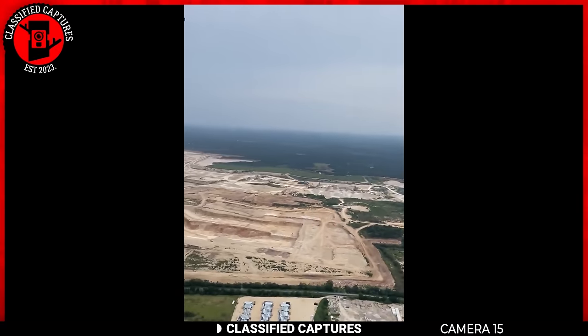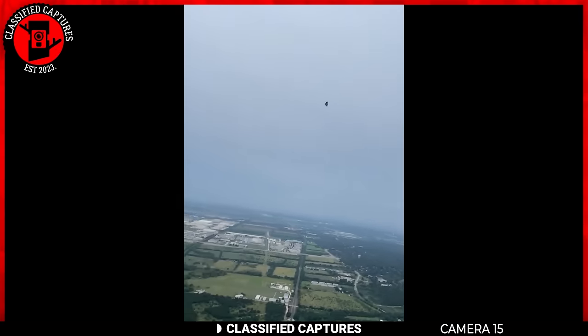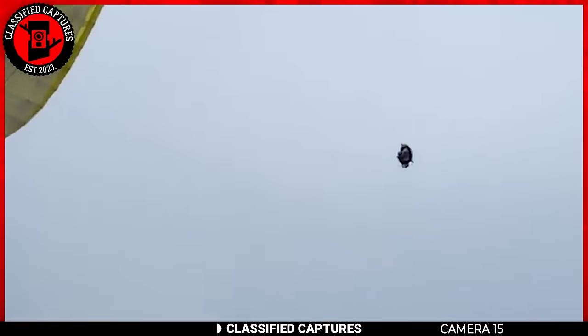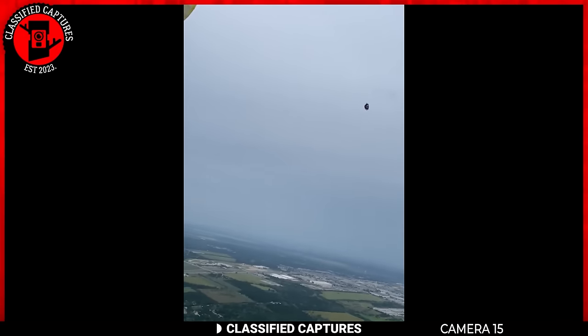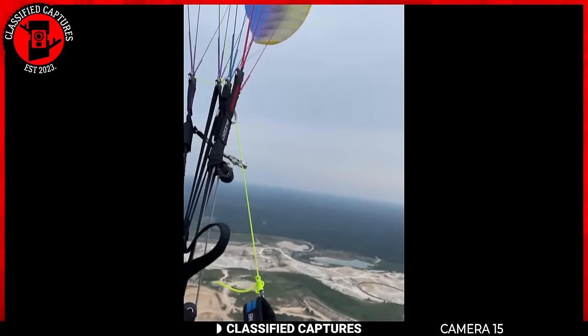Talk about an unexpected aerial encounter. Someone's up there soaring in a hang glider over the Texas skies, minding their own business, when they spot a craft in the sky that's neither a plane nor a helicopter. The owner of the footage thinks it's a Metapod UFO. The big question remains: what in the world could this craft be? Is it a secret government project, an experimental aircraft, or maybe just some intergalactic tourists making a pit stop in Texas? Alien visitors, a high-tech experiment, or just a really fancy drone with a flair for the dramatic?